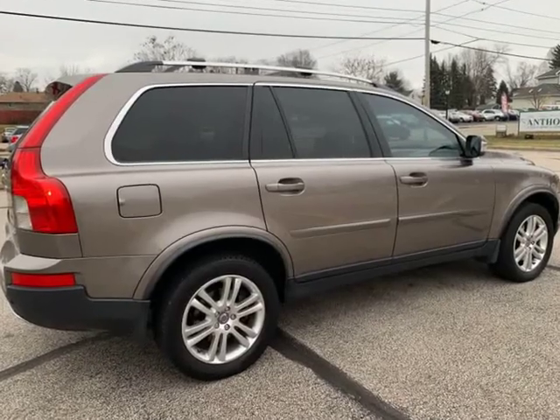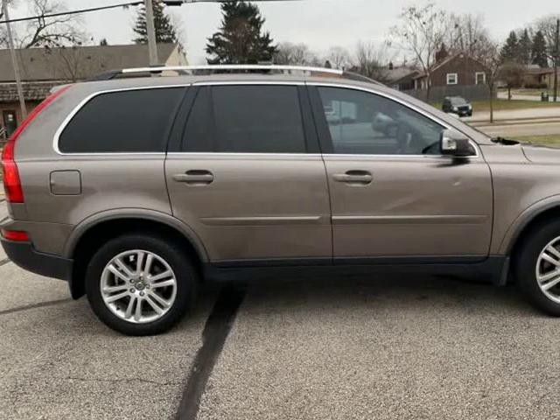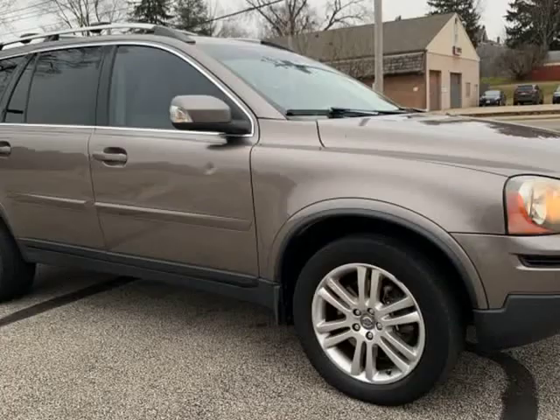No Issues. We beat everyone in price at $39,000. Nothing to hide. No Photoshop pictures. Auto Check available on all vehicles. Must see it.